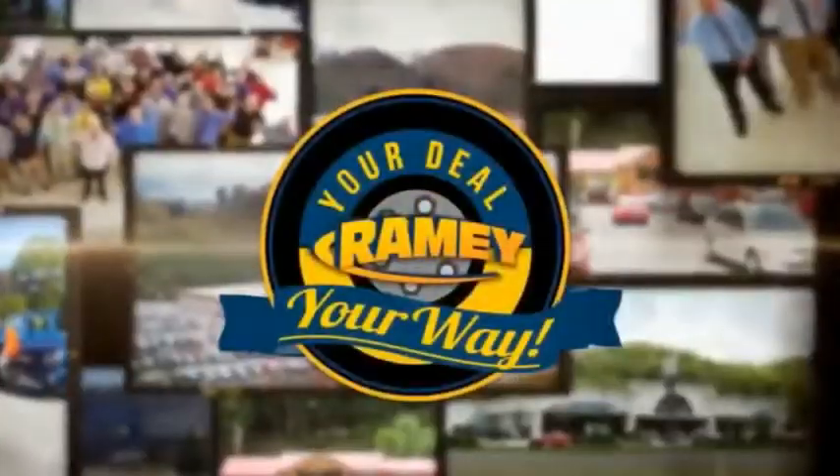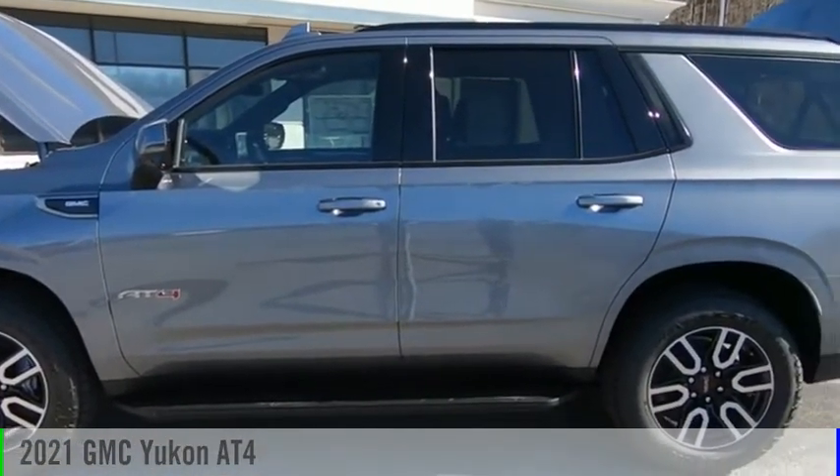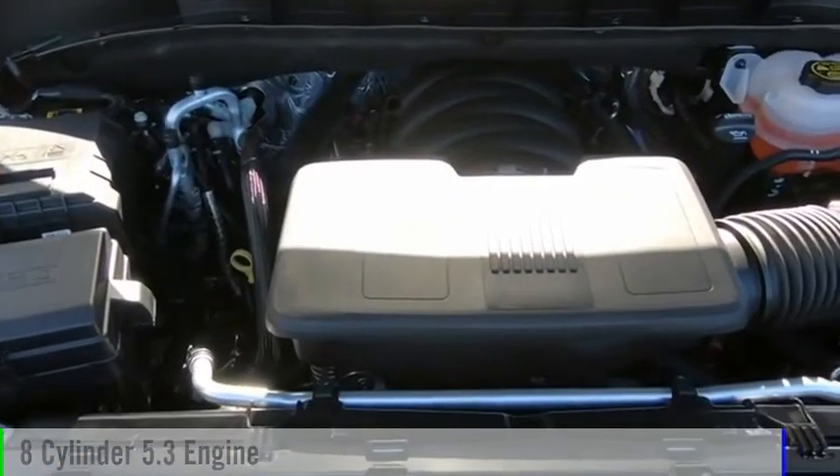Amy, it's your deal, your way. Make a great choice today with the 2021 Yukon. This vehicle is powered by a four-wheel drive, eight-cylinder, 5.3-liter engine.